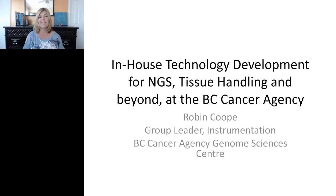Hello everyone, and welcome to today's live broadcast: in-house technology development for Next Generation Sequencing, Tissue Handling, and Beyond at the BC Cancer Agency. Presented by Robin Koop, an instrumentation group leader at BC Cancer Agency Genome Center. I'm Susie Valdez of LabRoots, and I will be your moderator for today's event. We're excited to bring you this educational web seminar presented by LabRoots, the leading scientific social networking website and provider of virtual events and webinars.